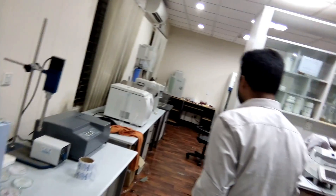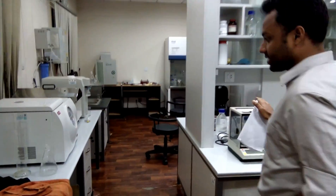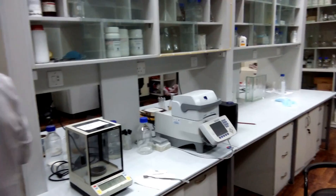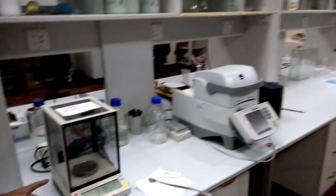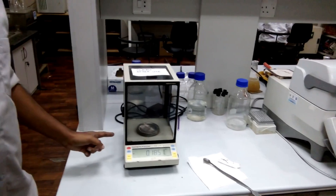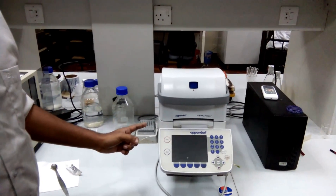As you can see, there are my four friends working right now on their projects. They are developing their skills at a whole different level. This is a digital balance machine, and this is an Eppendorf and very expensive PCR machine.